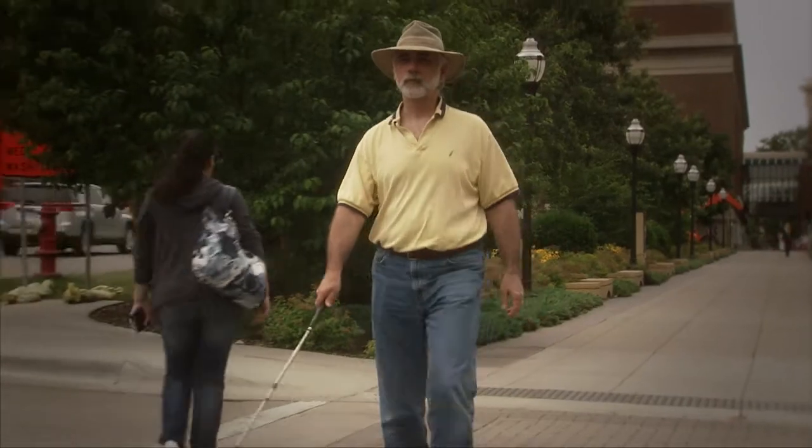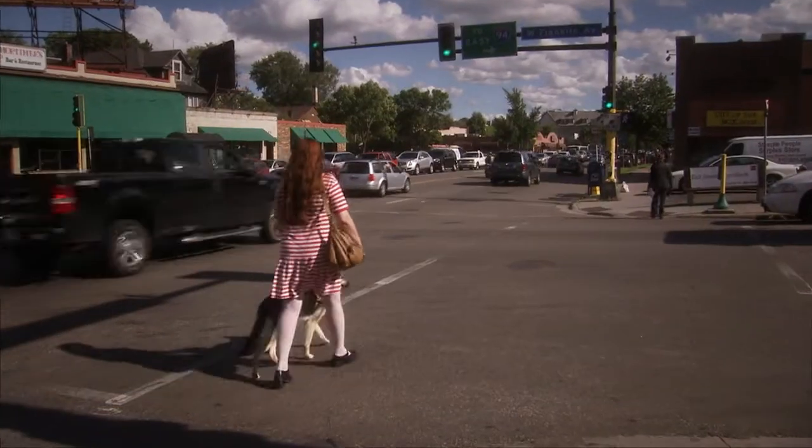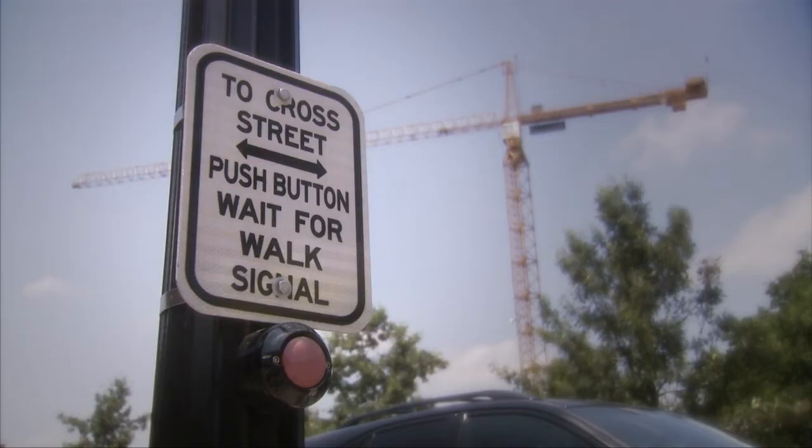Imagine navigating busy intersections with little or no sight. Every day, visually impaired people use tools like white canes, guide dogs, and accessible pedestrian signals for guidance at crosswalks.